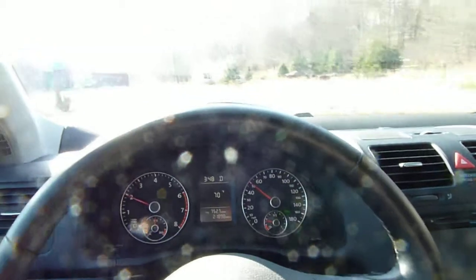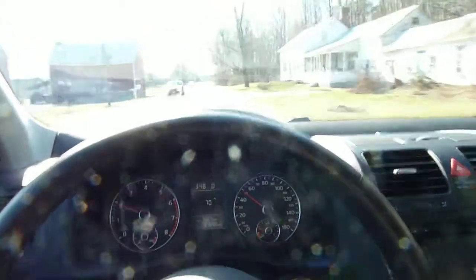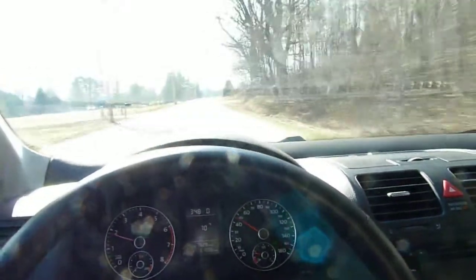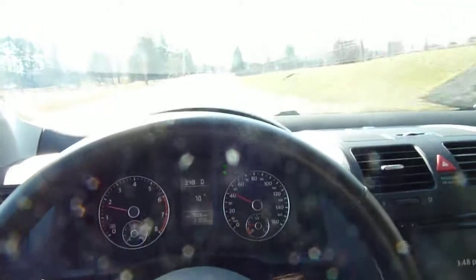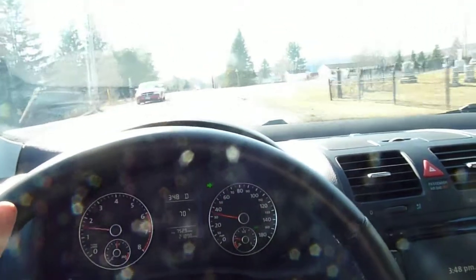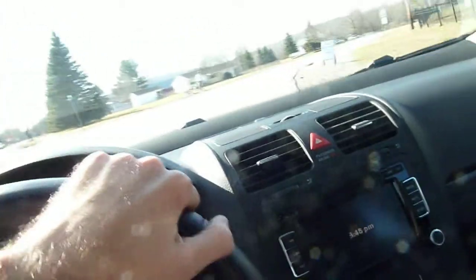Out of all the cars we have, this one is definitely my favorite. I love this Jetta.